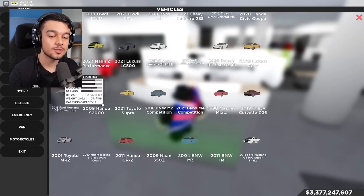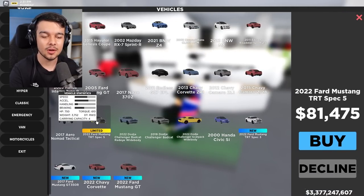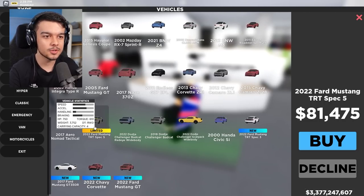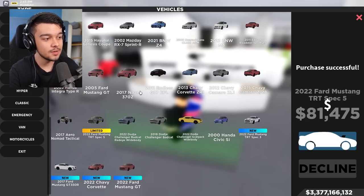Like in all my update videos, I'm going to check out all the limited cars and then only review a certain amount of new vehicles, because some of them are remodels. Here we go — we got the Ford Mustang. We get a lot of Ford Mustangs. As you can see, this one's limited, 81k — very cheap for a limited car.